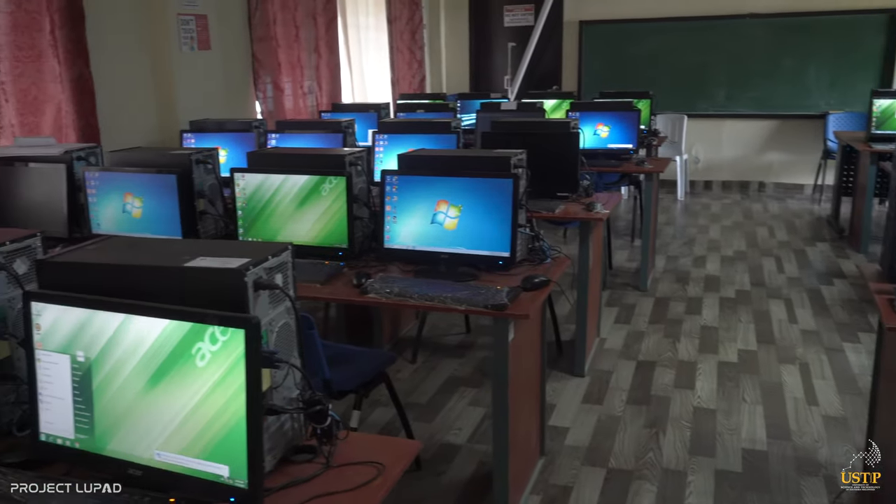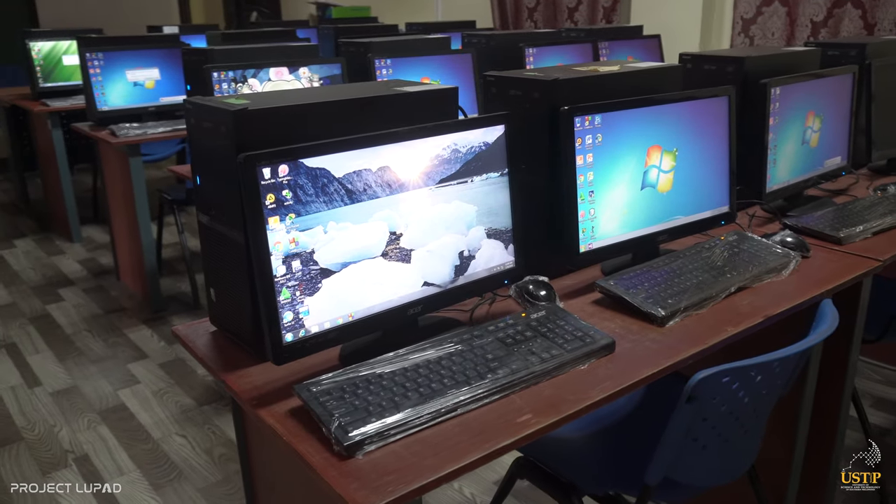Computers are made available not just for students taking up Bachelor of Science in Information Technology, but also for students with computer-related subjects.